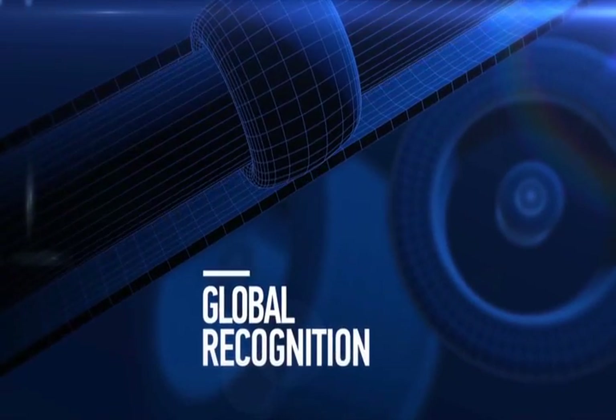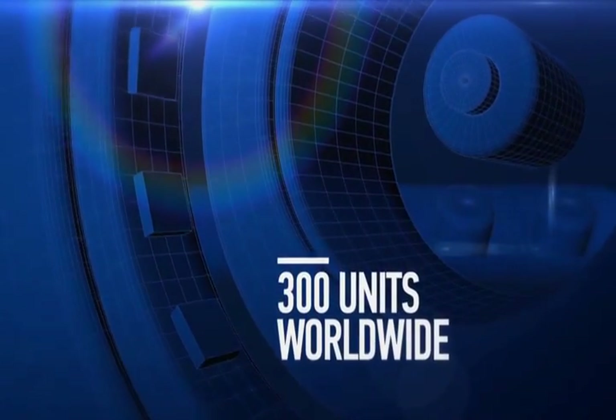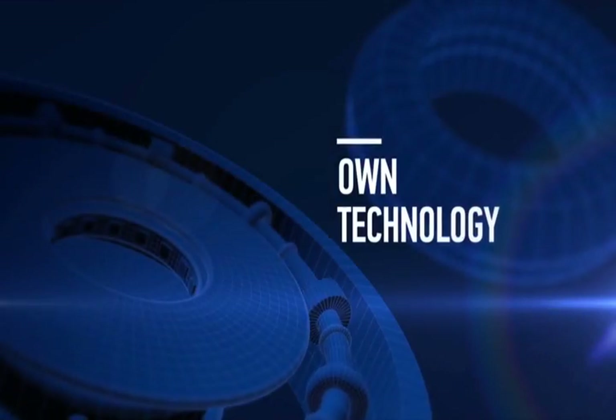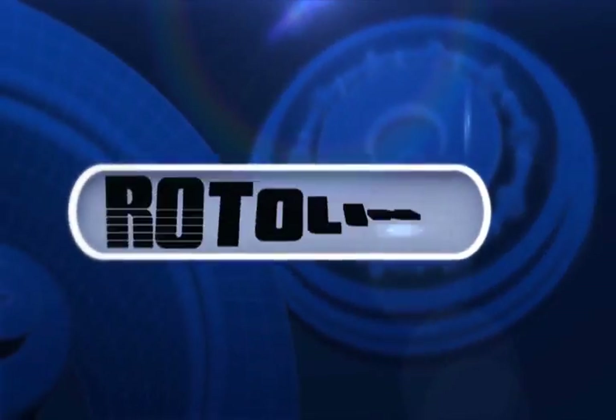Global recognition in the manufacture of rotational molding machines. Almost 300 units in operation on five continents. Unique technology with factories in Brazil and the United States. This is Rotoline.